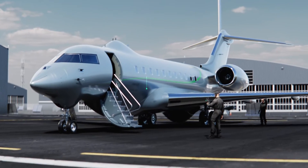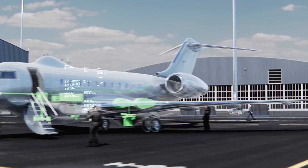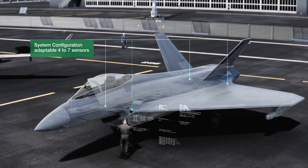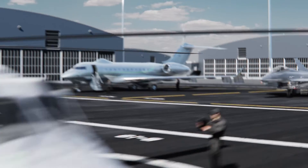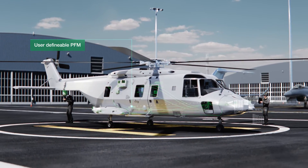Post-mission data download and analysis provide valuable insights into the mission as well as future improvements. By using AI, customization and refinement to suit specific profiles and evolving threats are possible, resulting in fewer false alarms and higher detection capability.